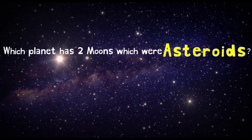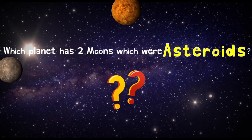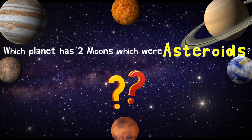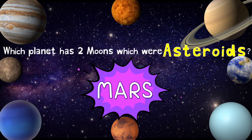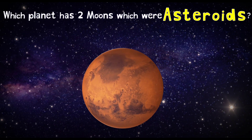Which planet has two moons which were asteroids? It's Mars! Planet Mars has two moons,